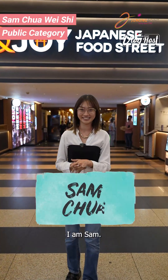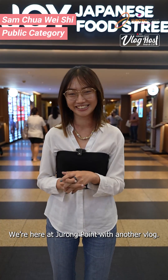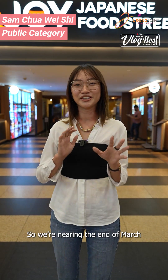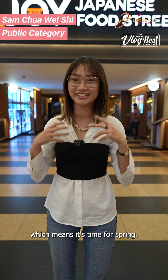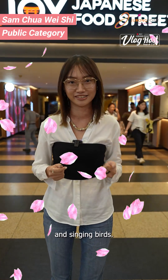Konnichiwa, watashi wa Sam desu. I'm filming another vlog at Jurong Point. Welcome to the Enjoy Japanese Food Street. We're nearing the end of March, which means it's time for spring — so cue some cherry blossoms and a singing burst.